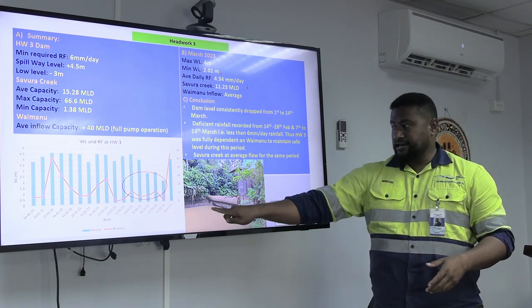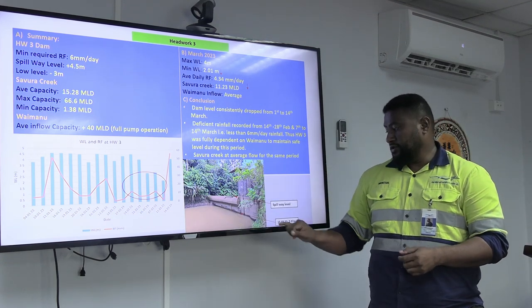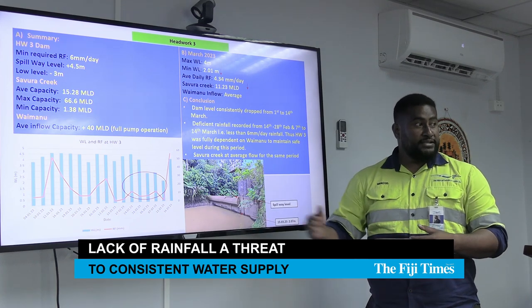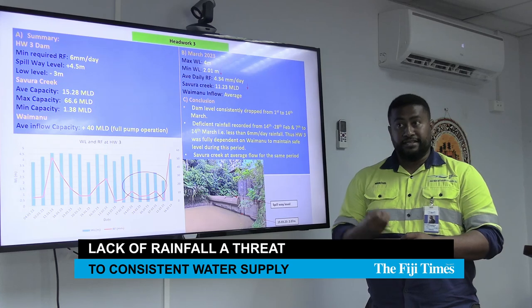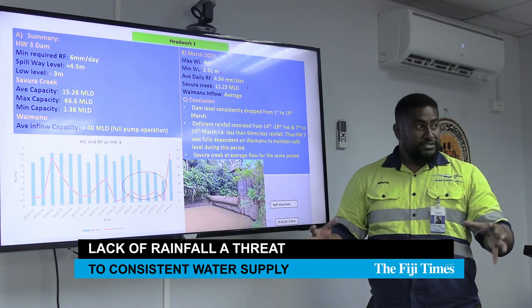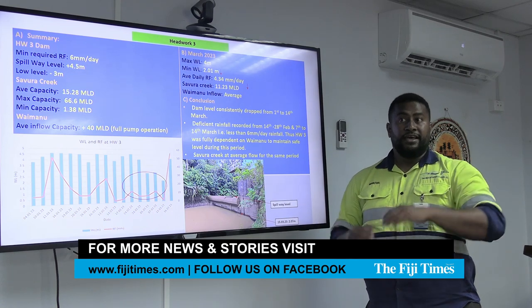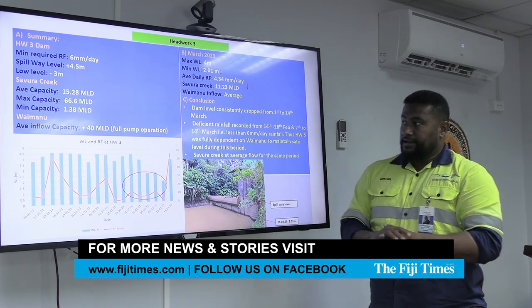As the level drops — and this is the current level at Headworks 3, as of the 15th — the amount of water we can extract from this depth drops as well. As the depth drops, the volume of raw water we receive at the thermal water treatment plant drops with it, and the amount of water we can produce to sustain the reservoir level goes down with it.